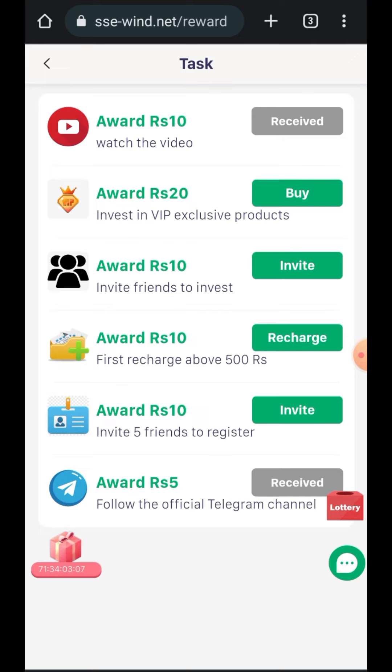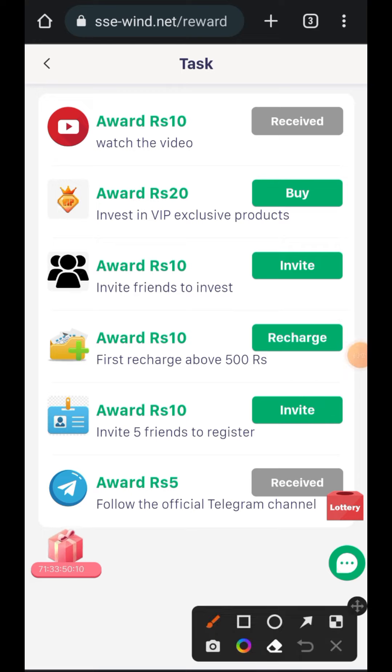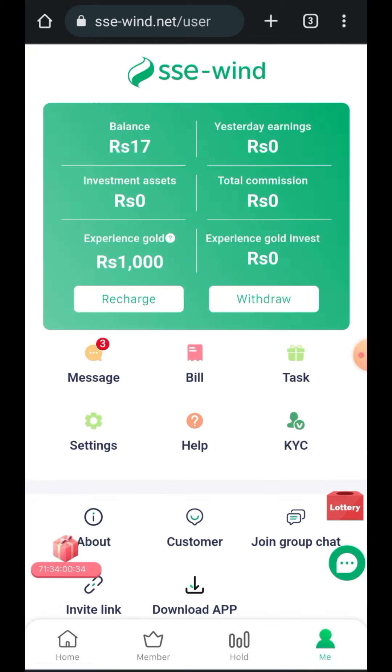When you click on Tasks, you can also earn money by watching videos. For example, I got a 10 rupee award. There is also an option to invest in a VIP exclusive product for 20 rupees. If you invite five friends to register you get 10 rupees, and joining their official Telegram channel gives you a 5 rupee award. These small tasks let you earn some rupees.